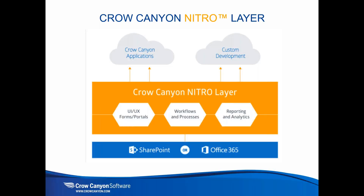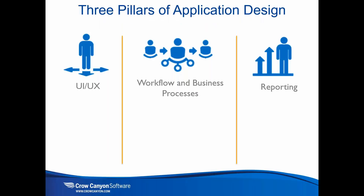What we have developed here at Crow Canyon is what we call the Nitro Application Service Layer. This is an enhancement of SharePoint and Office 365 to provide the true capabilities needed to produce applications and custom development projects. We have a SharePoint on-premises-based version of Nitro and an Office 365 apps and add-ins version for working within the Office 365 environment.